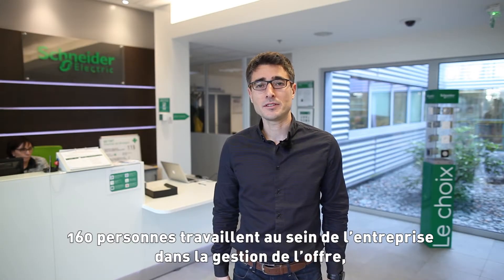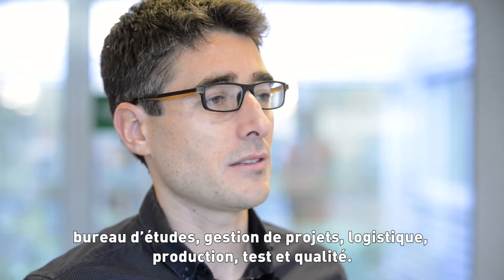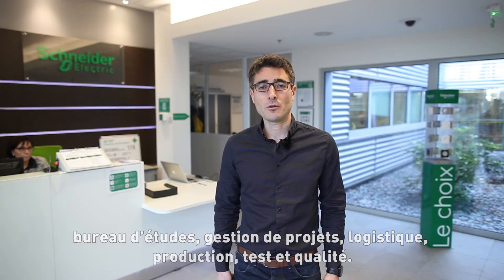It employs about 160 people in different activities such as tendering, engineering, project management, supply chain, manufacturing, testing and quality.